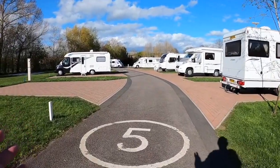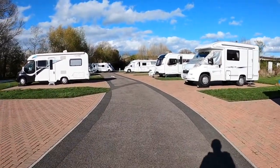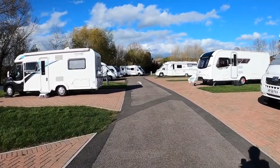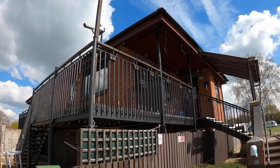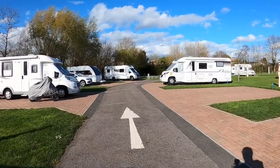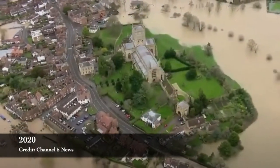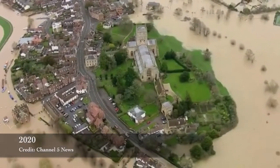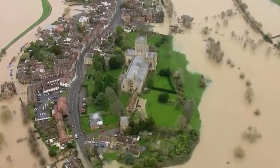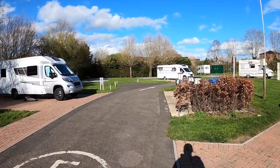Tewkesbury has suffered from some really terrible floods, so much so that the club site reception is actually on stilts, and the electric bollards are also raised, because this site can flood. I'll put a short video of a flood that happened in Tewkesbury a few years ago just to give you an idea. But of course that doesn't detract from what is a beautiful historic town and a beautiful campsite.